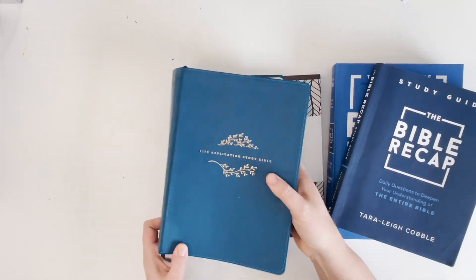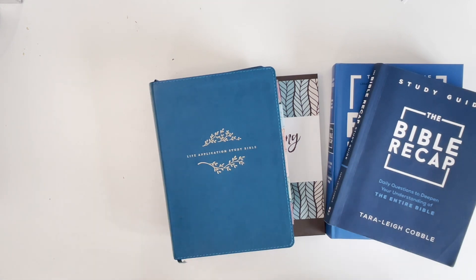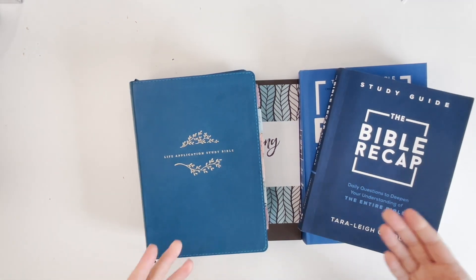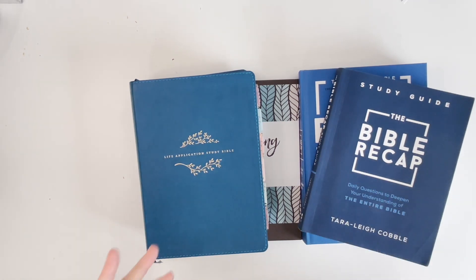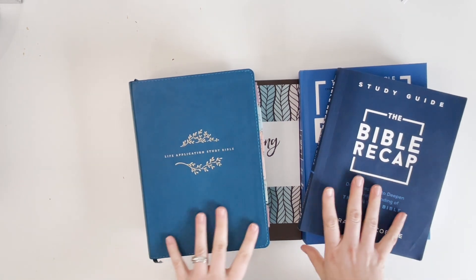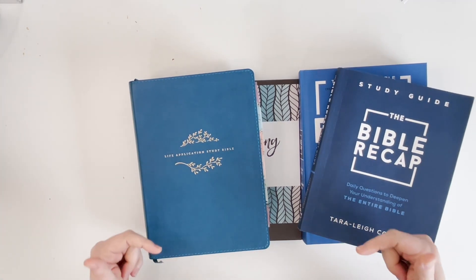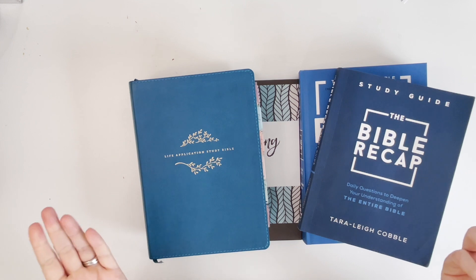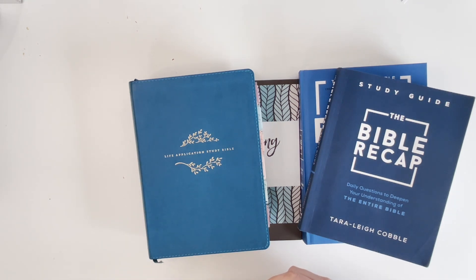Those are the things I'm planning to use this year in my Bible study. I'll probably incorporate other studies throughout the year too, but as far as my day-to-day practice, one of my goals for 2023 is daily time in the Word — whether that's on an app or with these books. Let me know in the comments if you have anything particular you're using this year to study your Bible or how you plan to get into the Word every single day. Thank you so much for watching — I'm super excited to bring you new content this year!